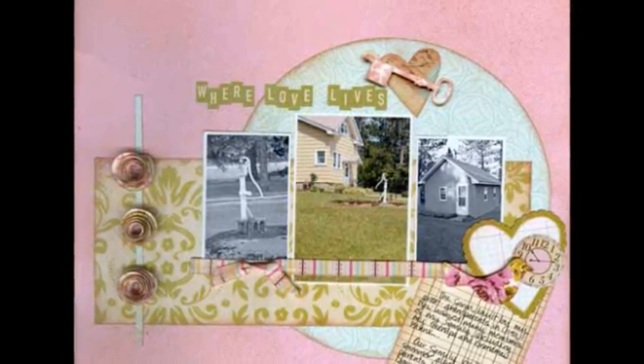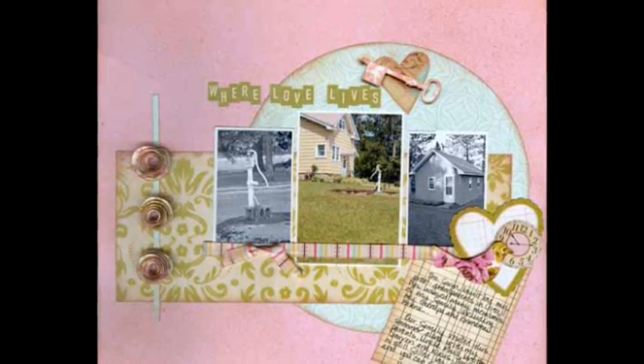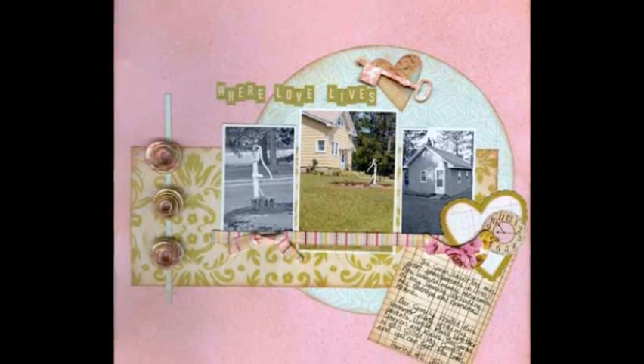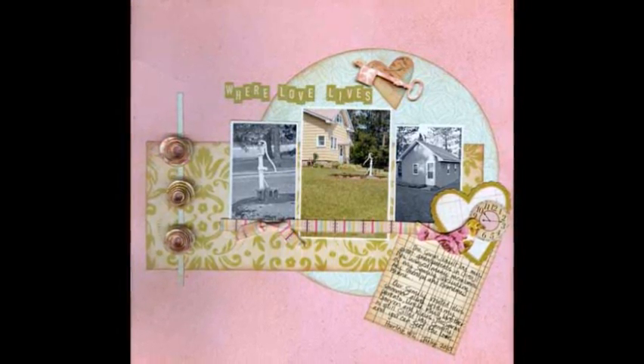My photos are of the house itself, the pump for the water well where we still pump water, and the sauna — a true Finnish sauna — that we use as much as we can when we're there. I used Smooch Spritz on the pink cardstock to give it a tea-stained feeling, and then inked the edges of the patterned papers as well as the strip of ribbon.